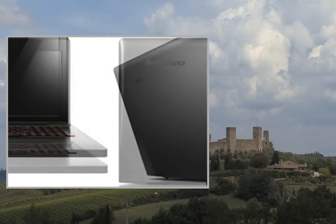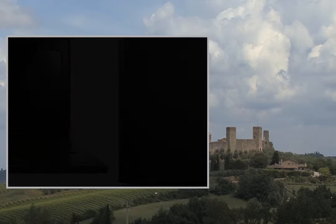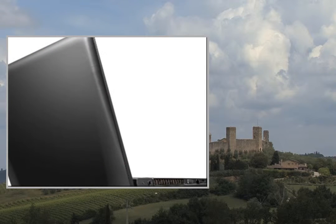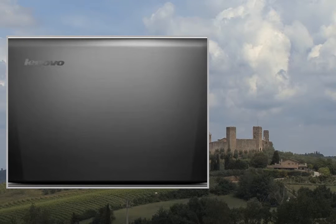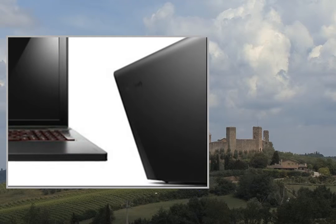Ports and Slots: VGA output, HDMI, Microphone Jack, Headphone Jack, 2 USB 3.0 ports, 1 USB 2.0 port, RJ45 LAN port, 6-in-1 Card Reader. Color: Black. System Dimensions: 15.23 x 10.19 x 1.41 inches, 5.95 pounds. Keyboard: Standard backlit with numerical pad.